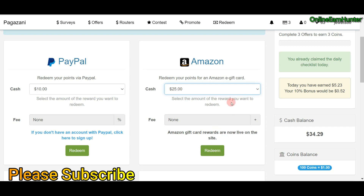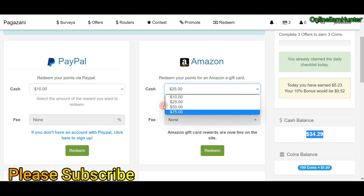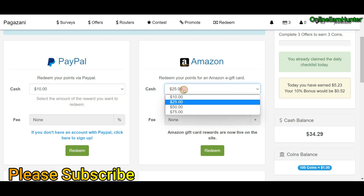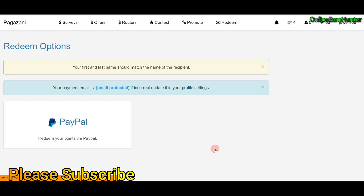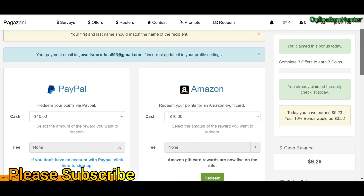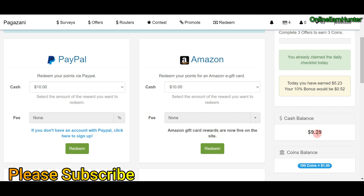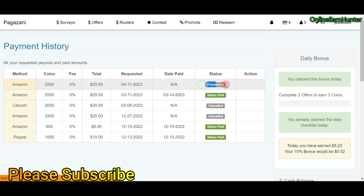Since I've already added my email under the profile settings, there's nothing else to do — it's the simplest process ever. My account balance is $34. For Amazon they have options of $10, $25, and $50. Since this is my fourth cashout, my minimum is $10, but I have $34 so I'll cash out $25. Just cash out, confirm your payment email, and you can see my balance has been deducted and the payout is now processing.